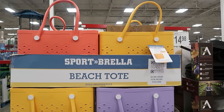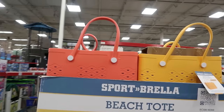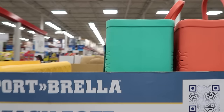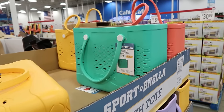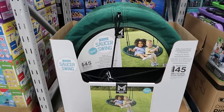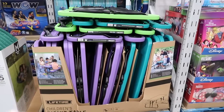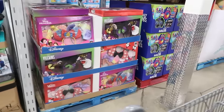Oh, they have the Sport Brella beach tote bag. Those are nice — $60, but they're super convenient. Oh, the saucer swing. We have something like that. This is what I miss when the kids were little — having them outside eating lunch on their picnic tables. We used to love doing that as a kid.